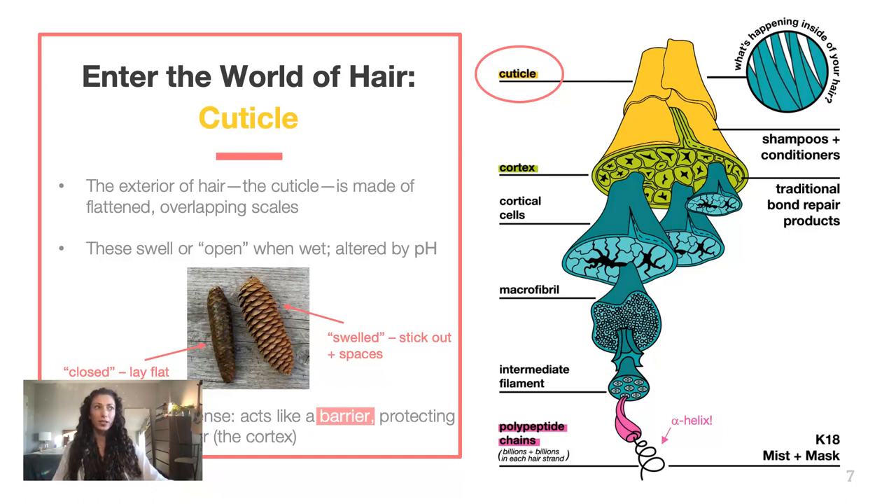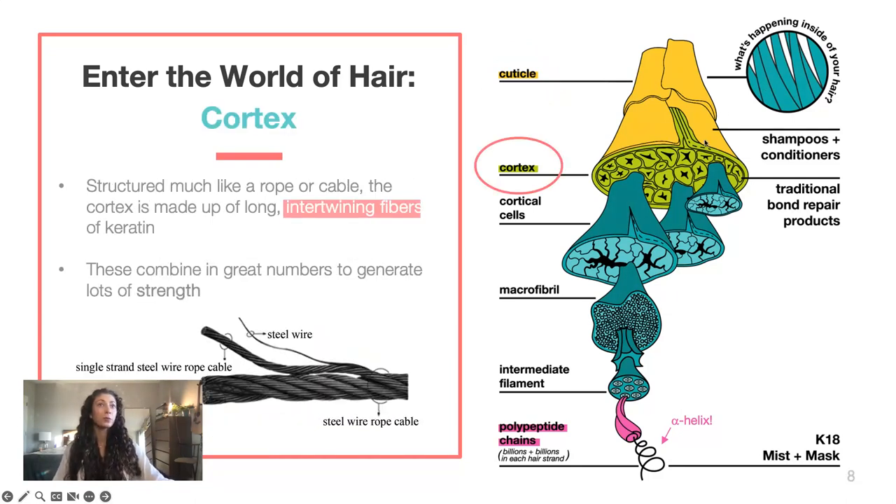The most important function of the cuticle is that it's protecting the inner cortex, which is structured a lot like a rope — formed of long intertwining fibrous proteins like keratin. If you think about a rope, it's made of many, many smaller fibers that come together and twist and intertwine, and they all combine to create lots of strength. This is one reason why hair is a really strong material for what it is. The cortex, these strong proteins on the inside of hair, are what give it its mechanical properties — meaning strength and elasticity. Strength is how much force it takes before a hair fiber breaks; elasticity is how much it can stretch and then go back to its form without altering, warping, or breaking.